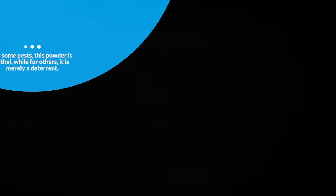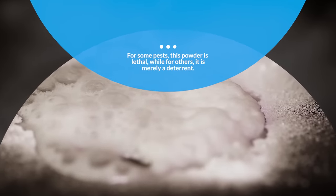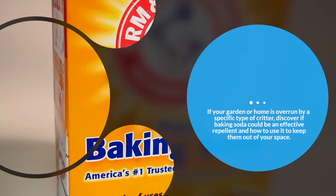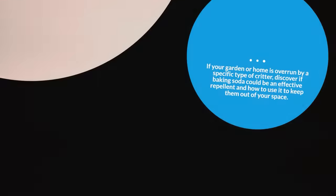For some pests, this powder is lethal, while for others, it's merely a deterrent. If your garden or home is overrun by a specific type of critter, discover if baking soda can be an effective repellent and how to use it to keep them out of your space.